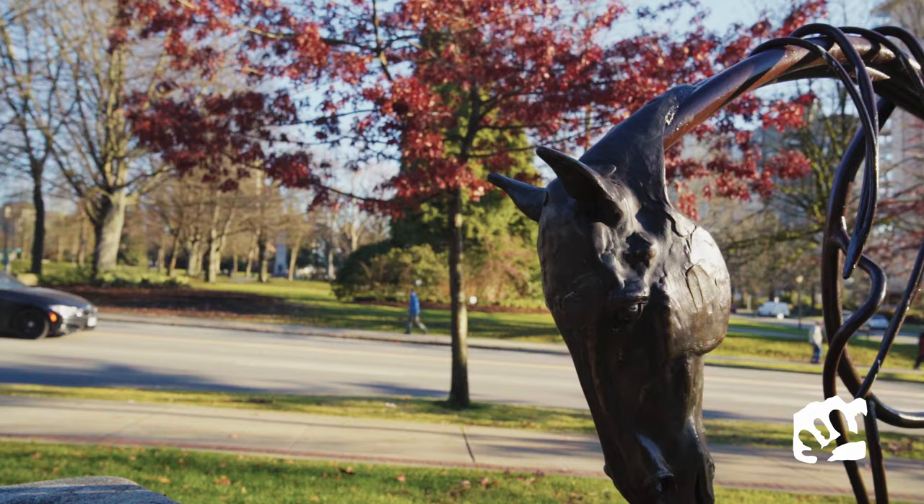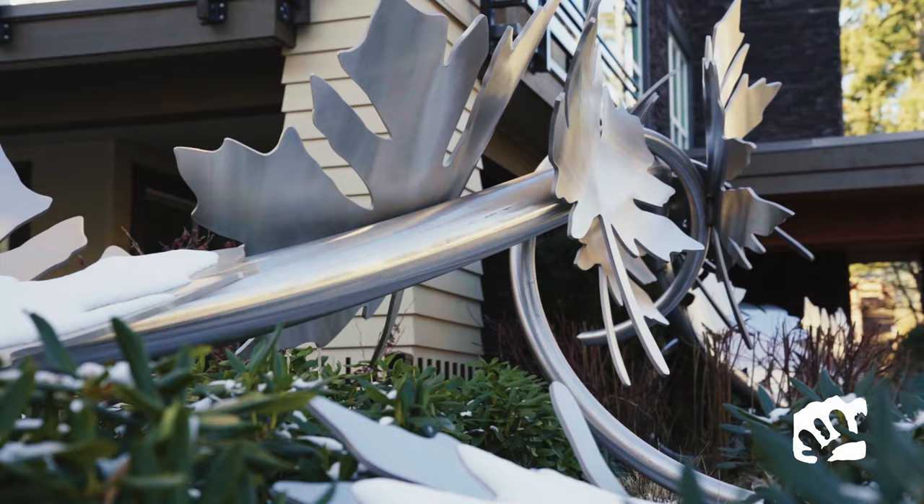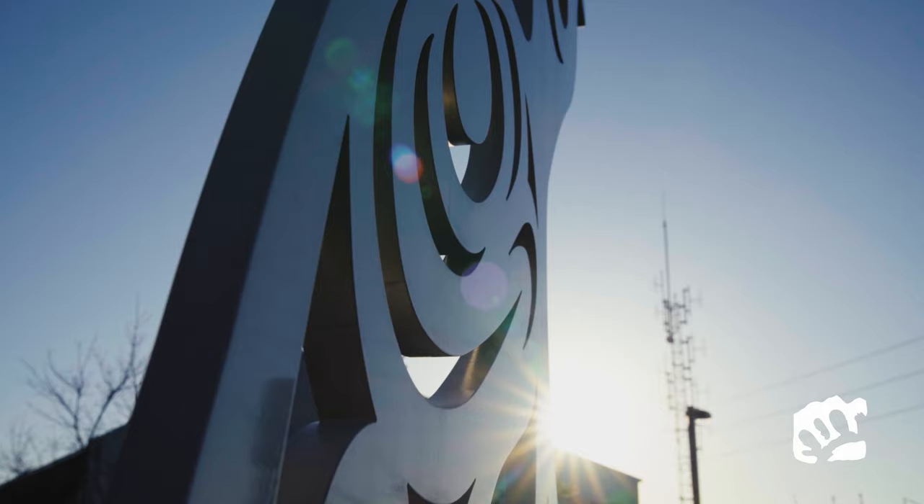I actually tell people to pick up one of our guides and keep it in their car or in their backpack so they can enjoy public art on the go.